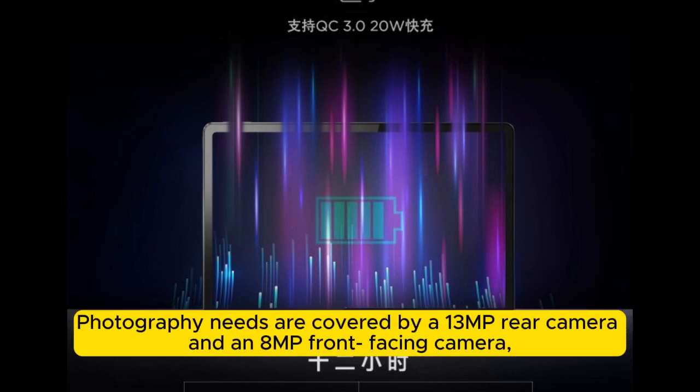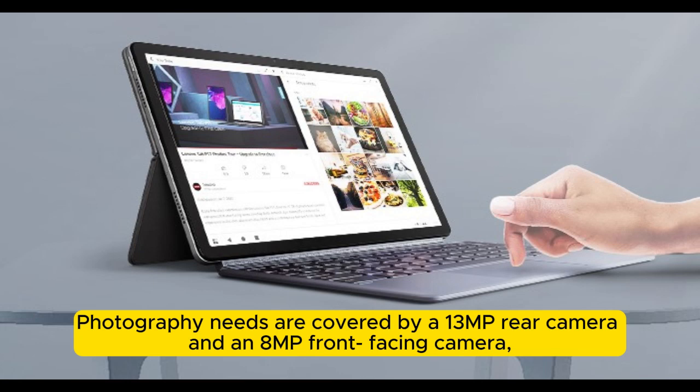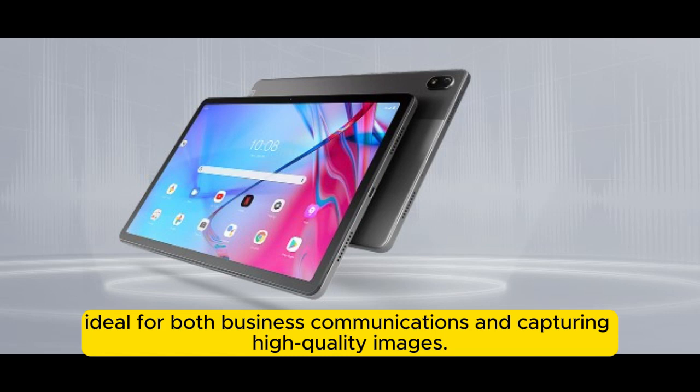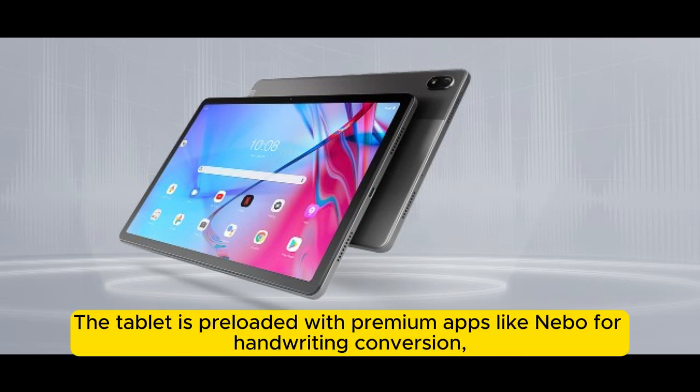Photography needs are covered by a 13MP rear camera and an 8MP front-facing camera, ideal for both business communications and capturing high-quality images. The tablet is preloaded with premium apps like Nebo for handwriting conversion.